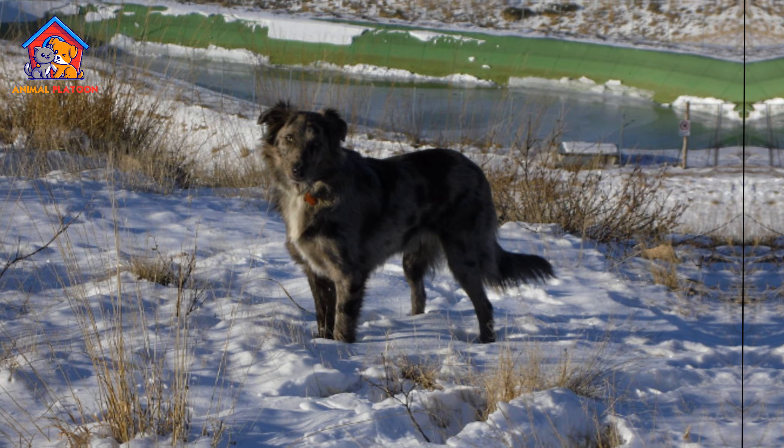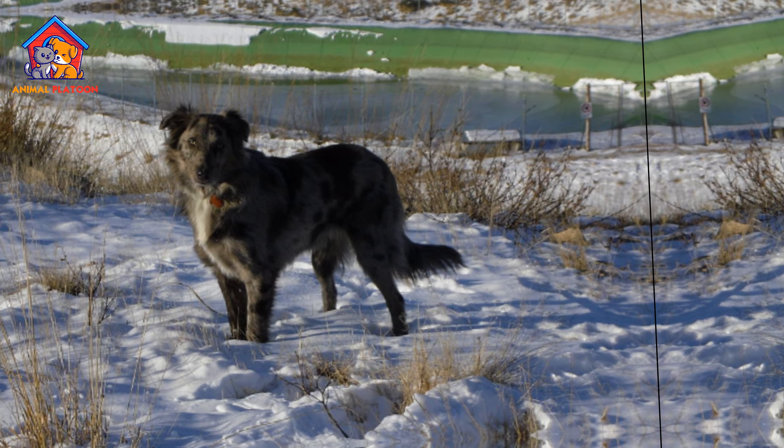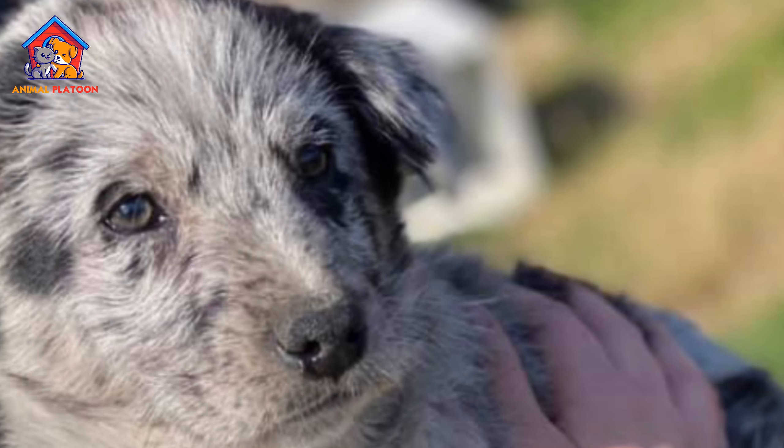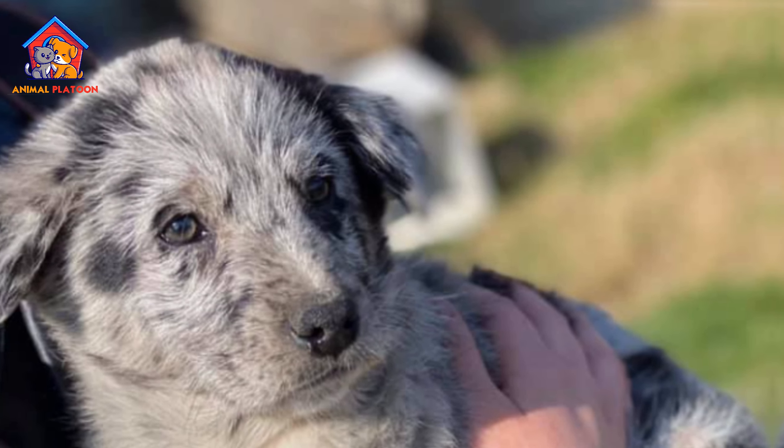Cons of Cane di Oropa. Large breed. These dogs are a large breed and require plenty of space to exercise. They are not well-suited for small apartments or homes with limited outdoor space.